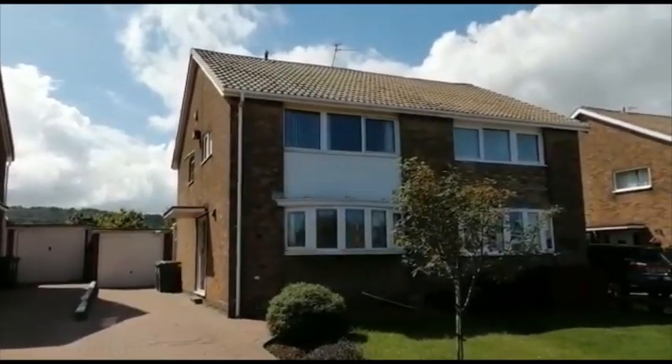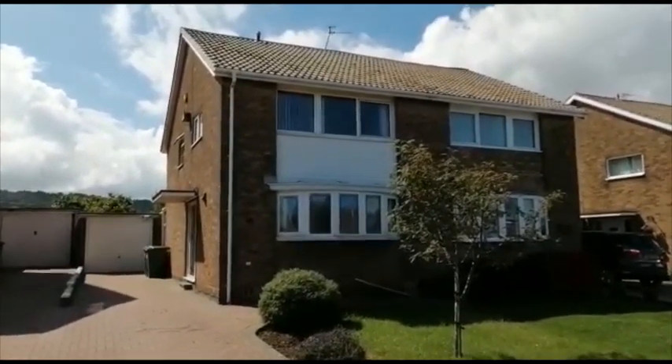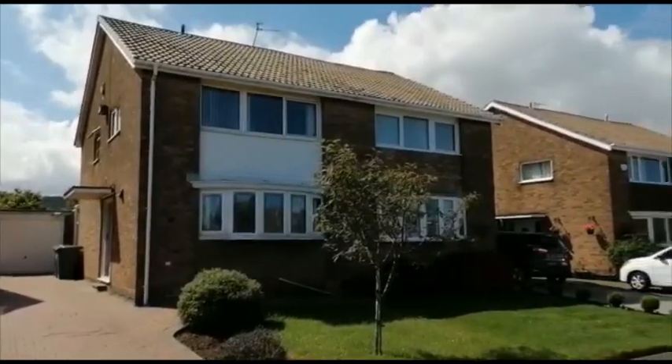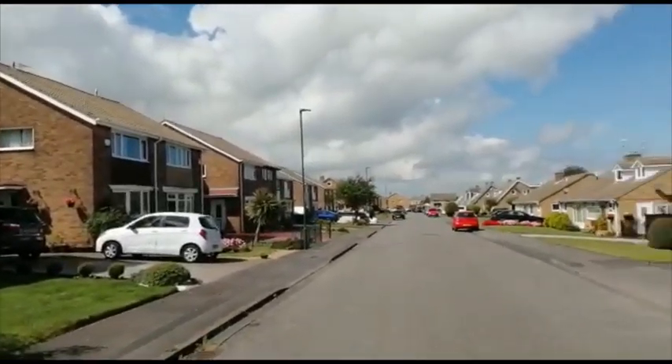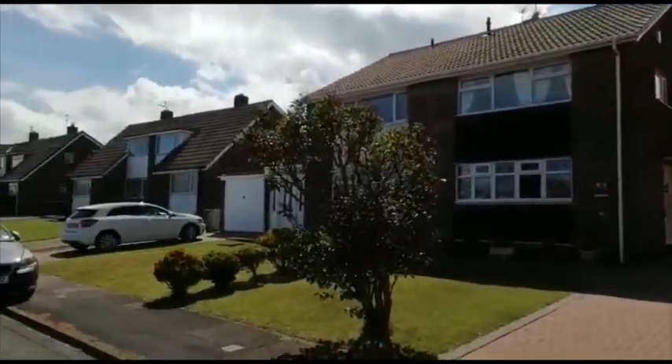Hi, this is Karen from Michael Poole and welcome to the video tour of 37 Showa Drive in Marske. It's a beautiful part of this coastal village and I'm just going to pan around to give you an idea of the location.